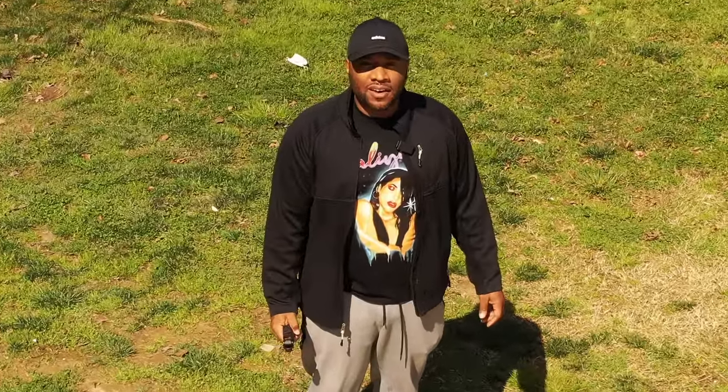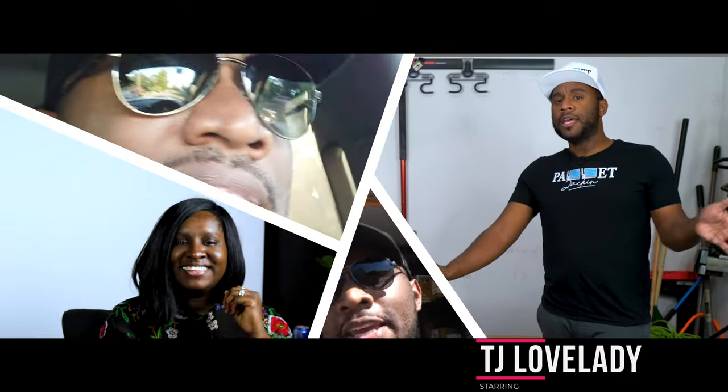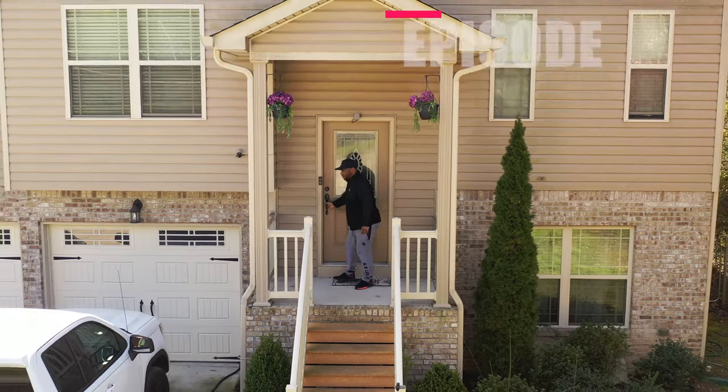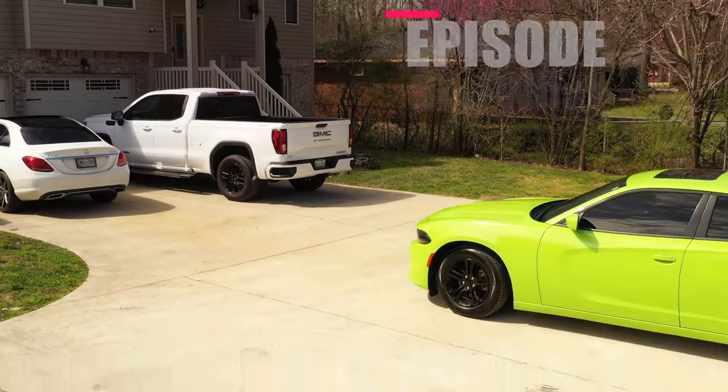Welcome to a Pallet Decking Vlog. What is up beautiful people? TJ here with another episode. Today we're going to be going to a couple of bin stores. I'm going to be checking out the new bin store that opened up a couple weeks ago and also going to my go-to, which is Lakeside Treasure Hunt.